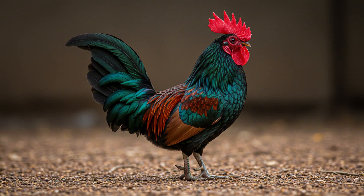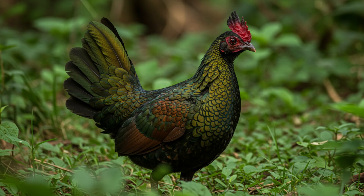Green Jungle Fowl live in small groups, usually two to five birds, with a dominant male in charge. Unlike domestic chickens, which lay tons of eggs, females lay surprisingly few — only about three eggs per clutch and less than a dozen in a whole year. By focusing on fewer offspring, they can put more energy into making sure those chicks survive. It's quality over quantity.